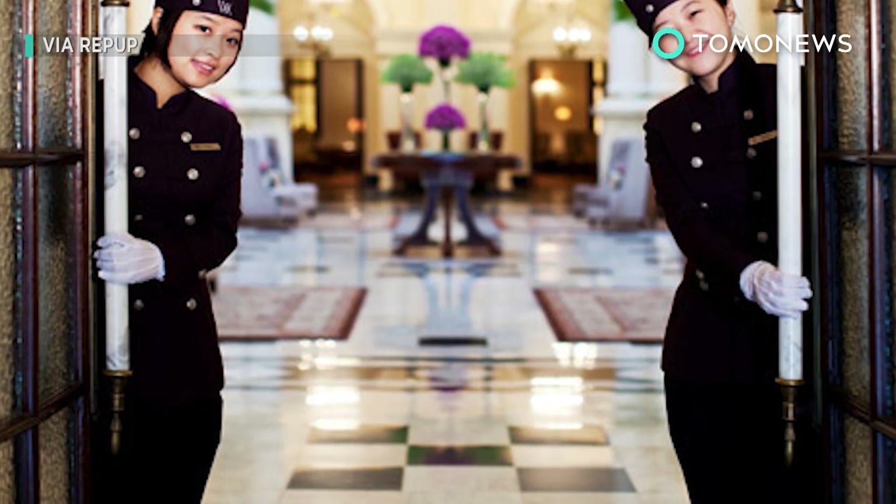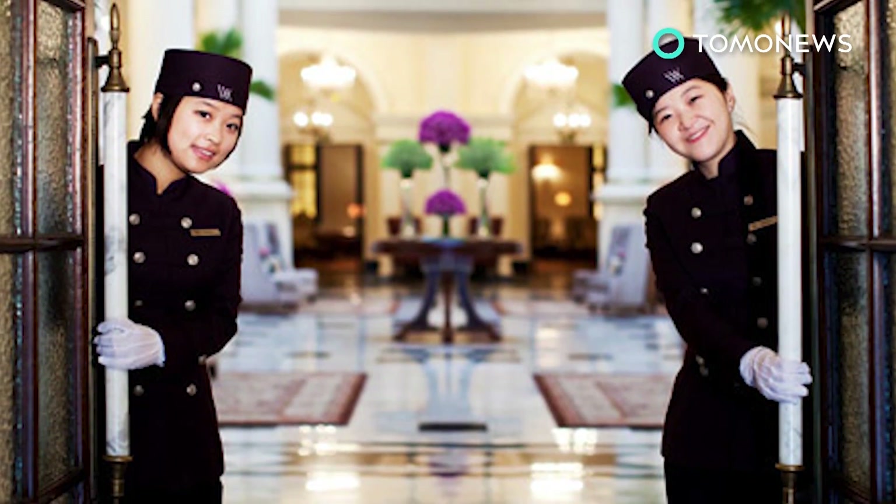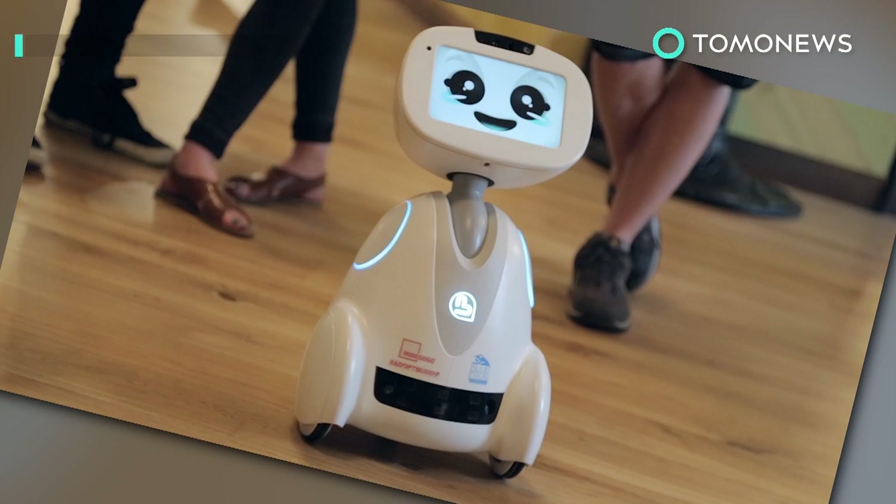Of course, not everyone is on board with the idea, as some argue the loss of human interaction may have an impact on overall customer satisfaction. What do you think?